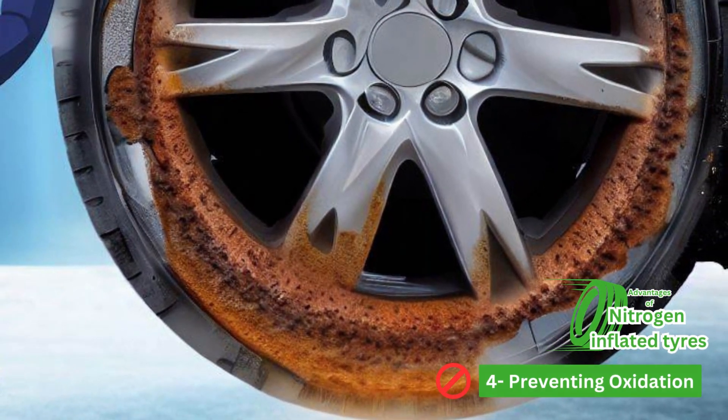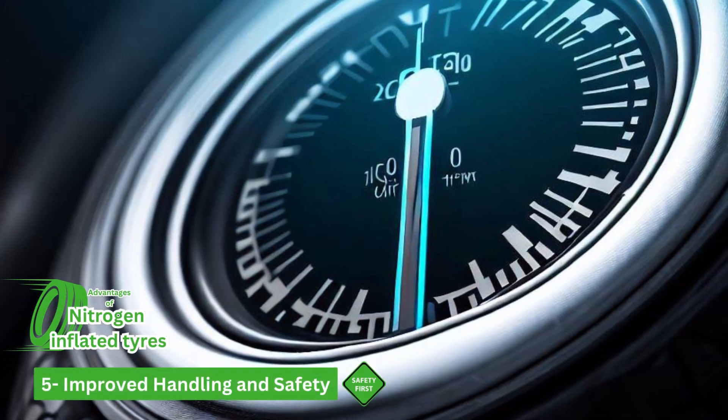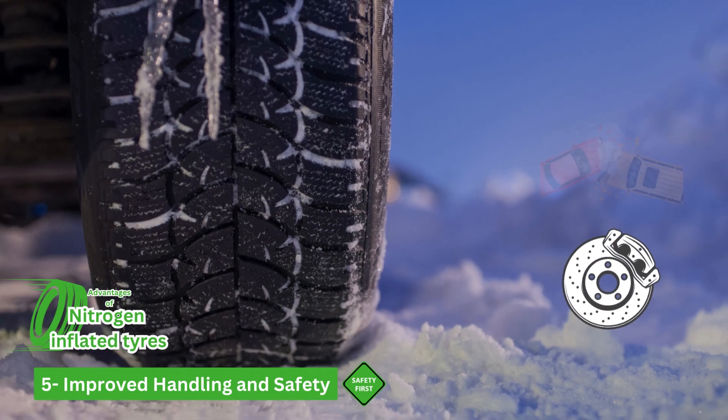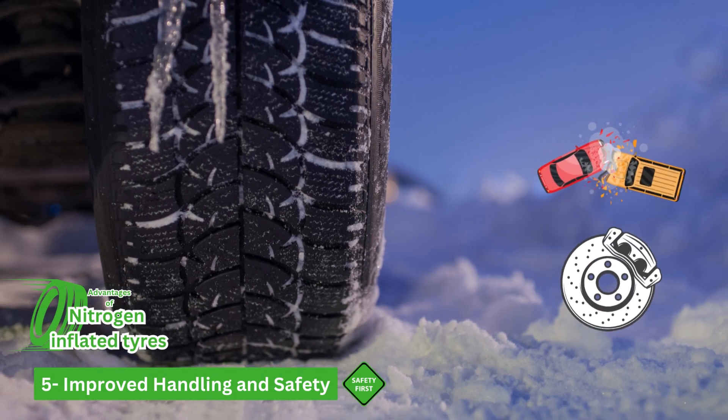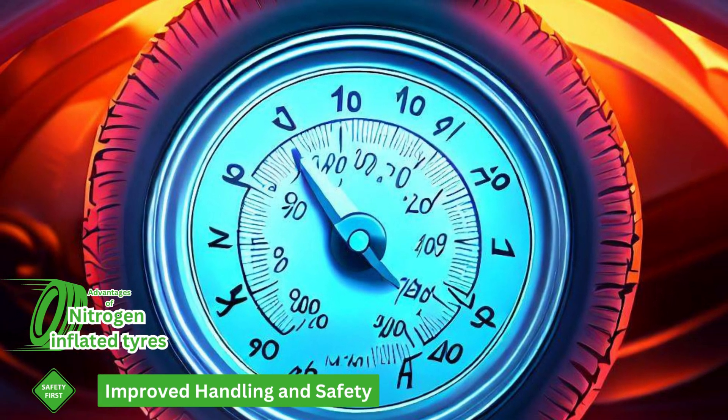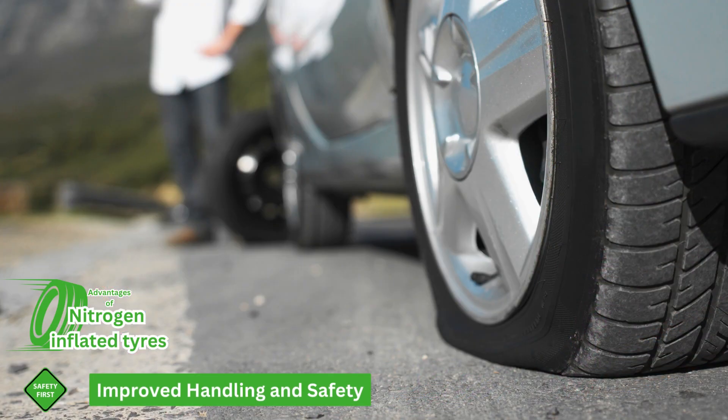Number five is improved handling and safety. Consistent tire pressure is crucial for proper vehicle handling, braking, and safety. Nitrogen-filled tires are more likely to maintain their pressure within the recommended range, reducing the risk of under-inflation-related accidents.